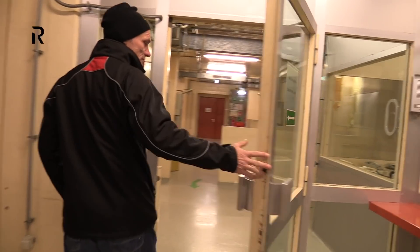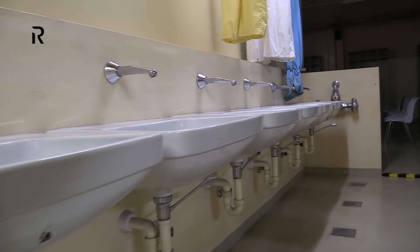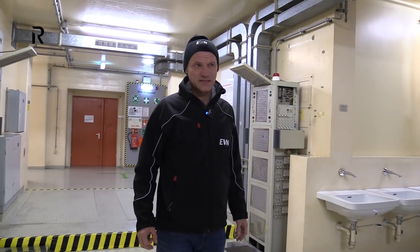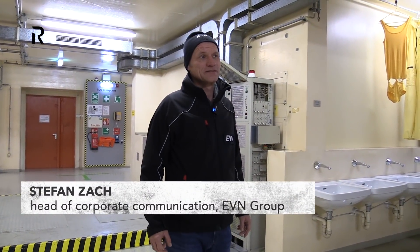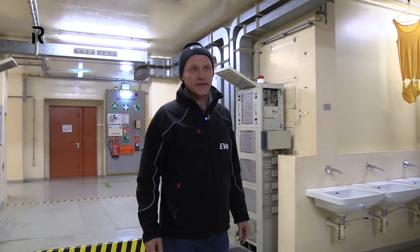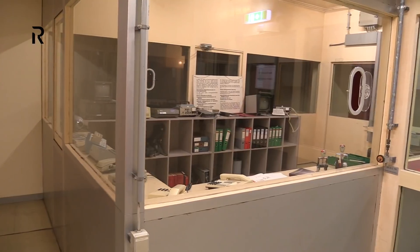Although Austria claims to be a nuclear-free state for years, Austria has its own nuclear power plant. This is the main entrance — in this cabin the security staff was sitting, checking who is entering and leaving the nuclear power plant.